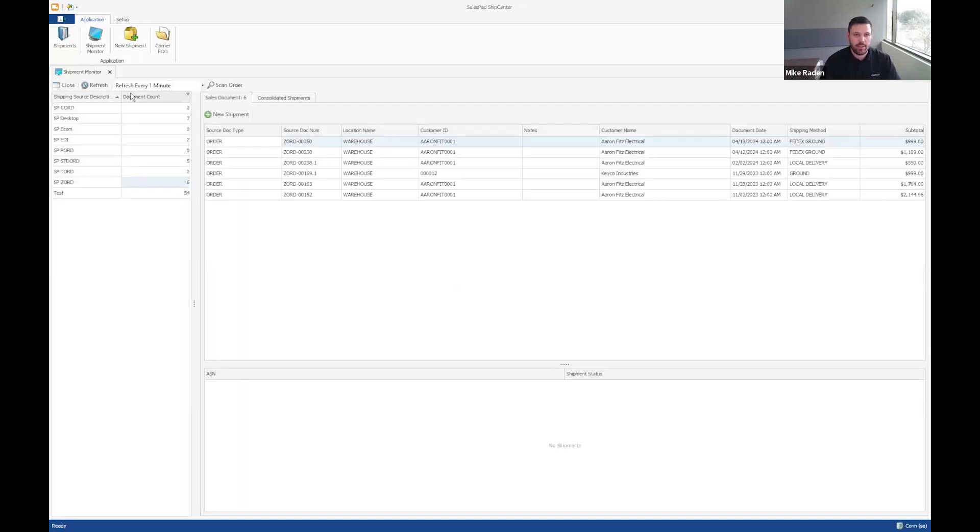ShipCenter is a separate desktop application that integrates directly with SalesPad. There's different configuration and setup here to build out the carriers you'll work with, package templates to select from, and you can map shipping methods to correlate with your shipping methods in SalesPad. Shipping sources is the setup for different dock types you might create shipments from. I'll make sure I have Z-Ord selected — this refreshes every one minute, though you can refresh manually or set it to every 30 seconds.